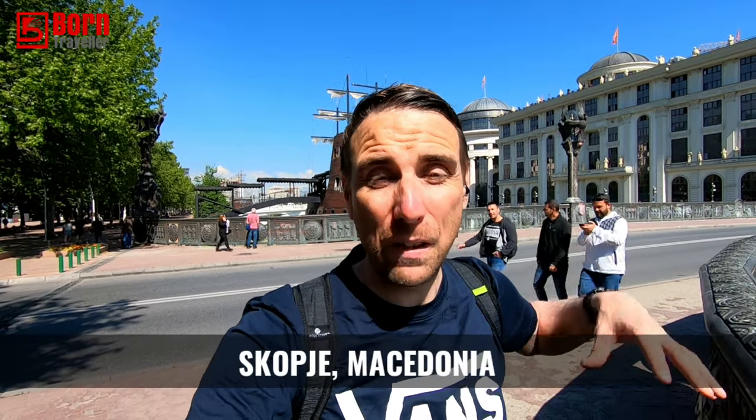Hey guys and welcome back to Born Traveller, and welcome to Skopje in Macedonia. I've walked here from my apartment – I'm down near the centre. It took about half an hour to walk here. When I booked it, it looked closer and I didn't realise how far it was out of town, so it's a bit annoying.